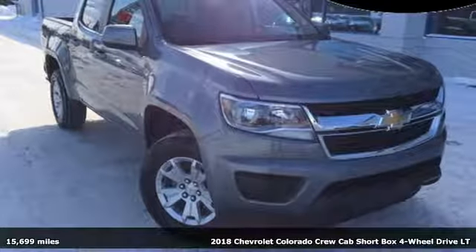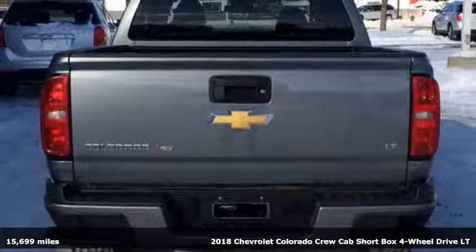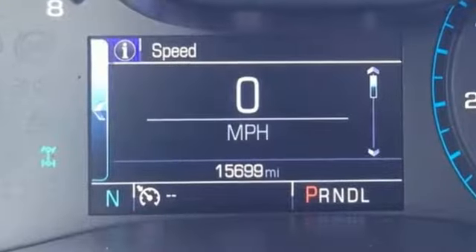It's a 2018 Chevrolet Colorado. As refined as it is rugged, this truck is ready for the job site, campsite, or city lights. And with features like these, every drive is a pleasure.